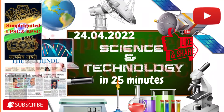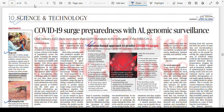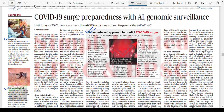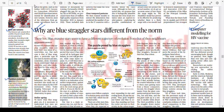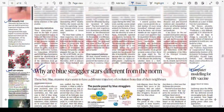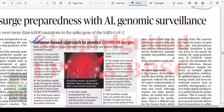Hello everyone, I hope that you are doing well and preparing best for your examinations. So without wasting any time, let us dwell deep into the science and technology section of the Hindu. This is the science and technology page of the Hindu, April 24, 2022 edition. We'll go through this page and try to understand the various scientific perspectives relevant in these contemporary times. The first topic is COVID-19 surges preparedness with AI — artificial intelligence — and genomic surveillance.